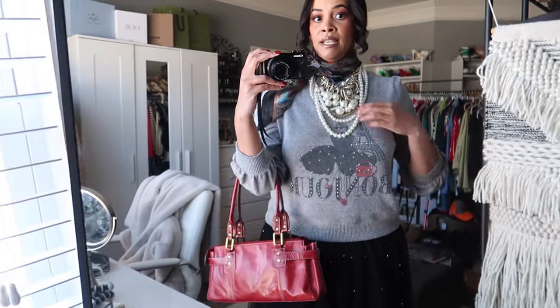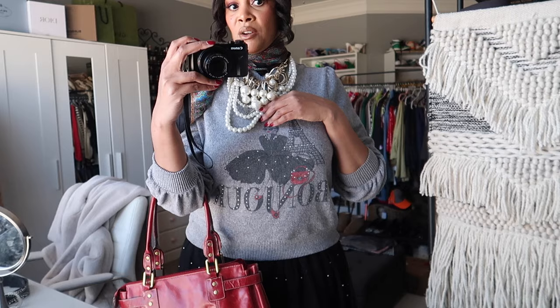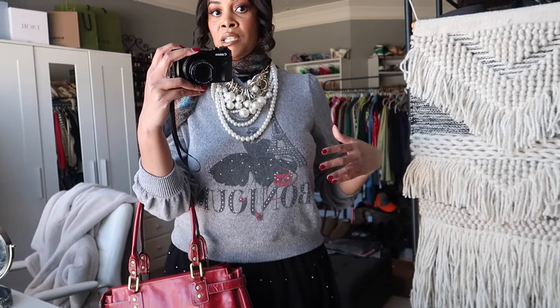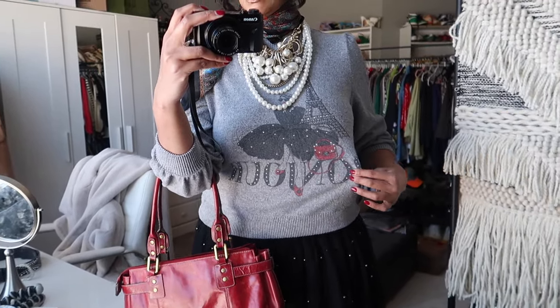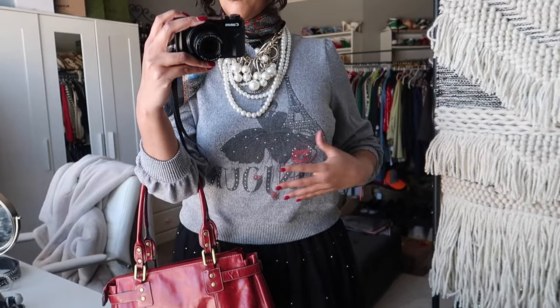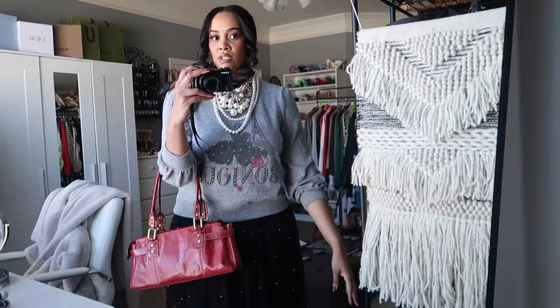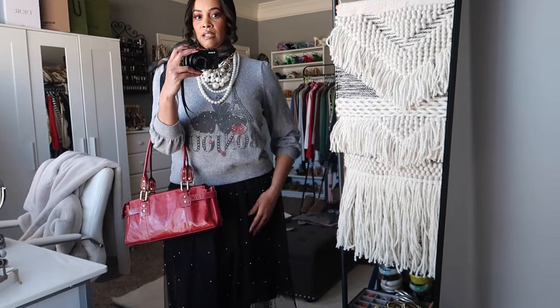The top is thrifted — it says 'Bonjour' and has a graphic with the Eiffel Tower and a lady with a red bag, red lips, and red shoes, which is so me. It also has little stud/rivet details throughout the graphic. It's like a sweatshirt material, which dresses it down a bit. The sleeves are kind of cap-sleeved at the shoulder. I have long arms so I rolled them up to wear it at three-quarter length.